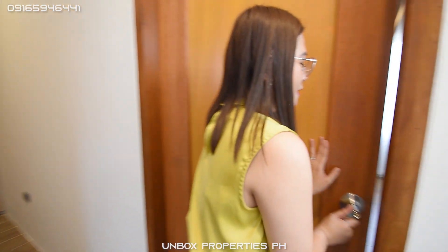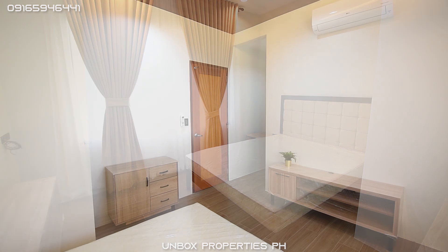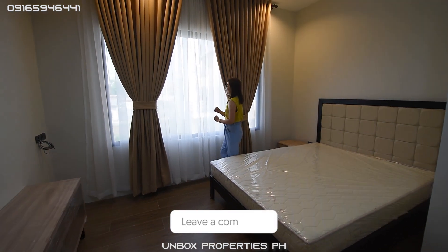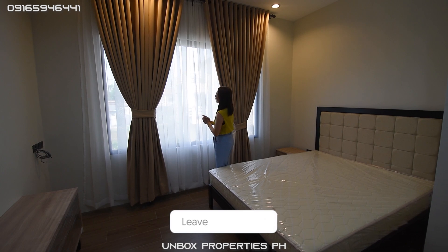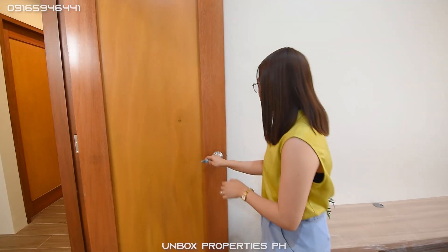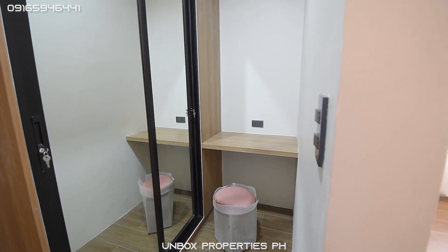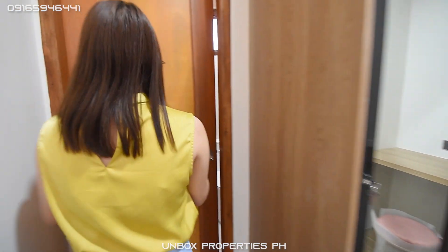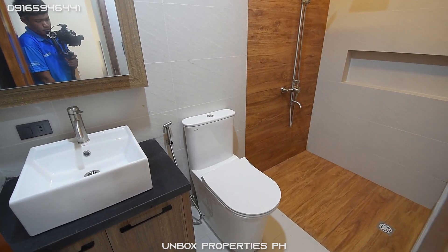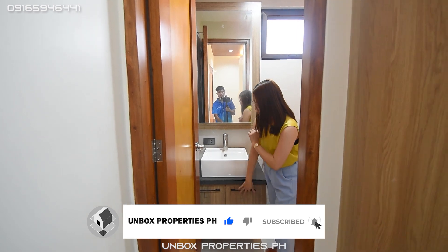Now the last room is your master bedroom, which is also complete — you just need to bring your personal belongings. You have an entertainment console, an LG-brand air conditioning unit, a big window, and a really nice curtain. I also love the ceiling design. Your master bedroom has its own walk-in closet with a vanity area and mirror, and its own toilet and bath with a mirror cabinet that has storage space for toiletries — really nice, aside from the storage space below.